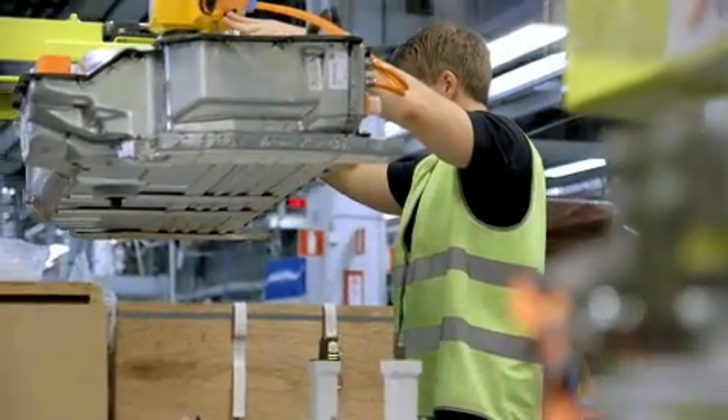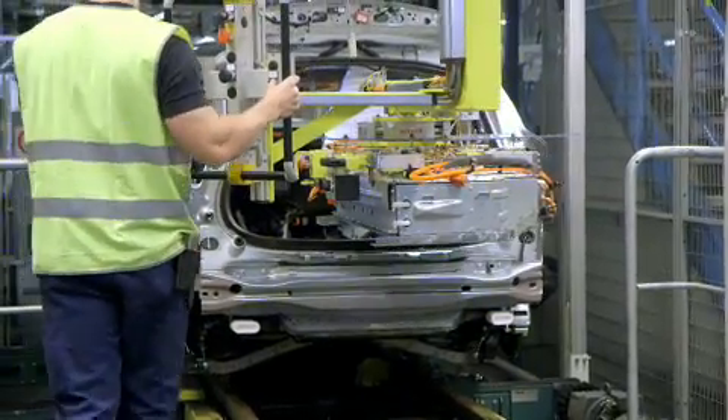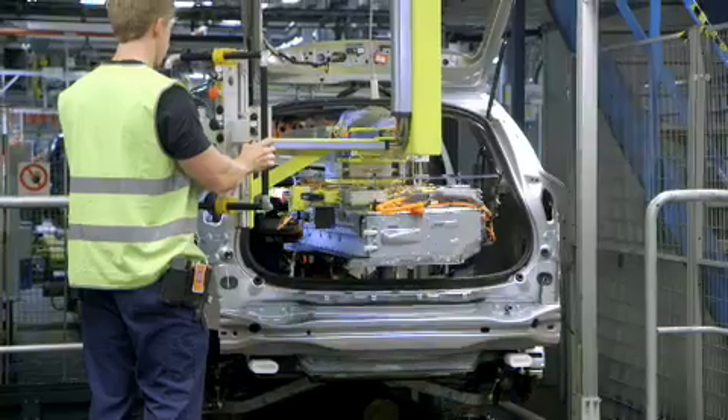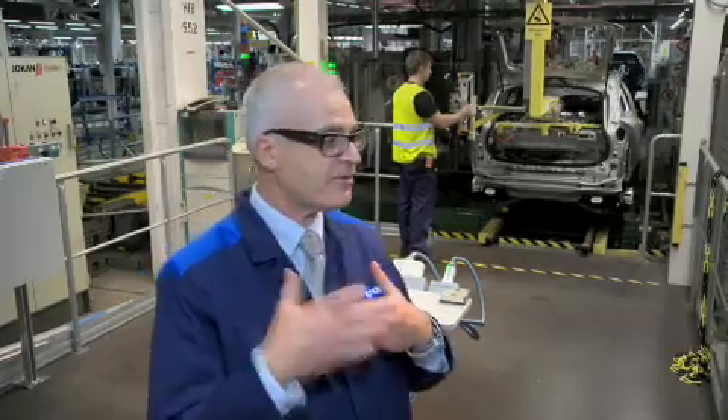We take this unique compact hybrid battery that we have developed, we prepare it, and now you see that they put in this battery with precision — the station time is only 45 seconds.